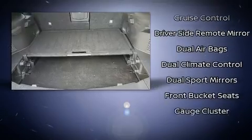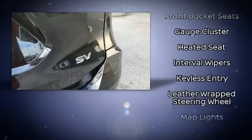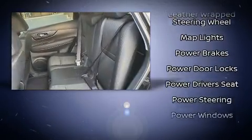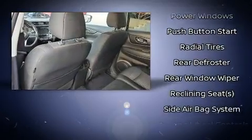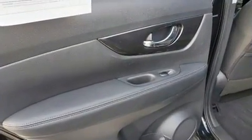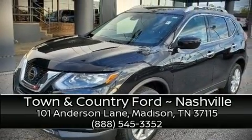Nissan also prioritized safety and security by including head curtain airbags, front side impact airbags, traction control, anti-whiplash front head restraint, a security system, and four-wheel disc brakes with ABS. For added security, Dynamic Stability Control supplements the drivetrain. Stop by our dealership or give us a call for more information.